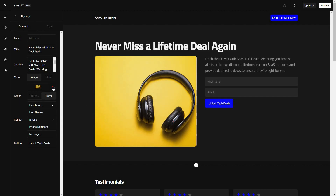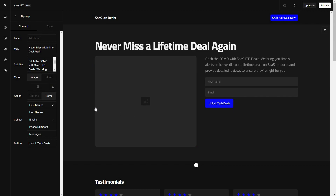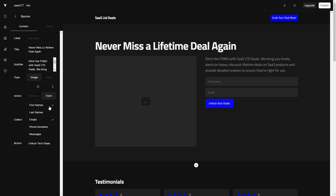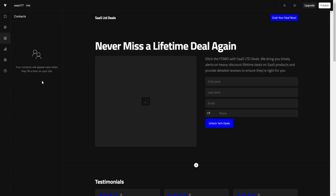For example, if you want to replace an image, just click on it and you can remove it and add another image or video. You can change the subtitle, main title, and form fields — you can add last name, phone number, and more. When someone subscribes to your newsletter, to get that subscriber information you go to the contact section, where all the subscriber details will appear.